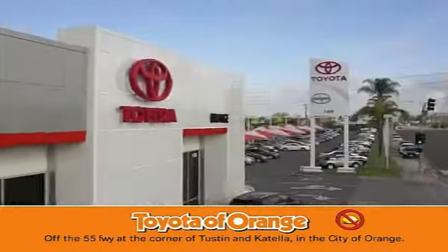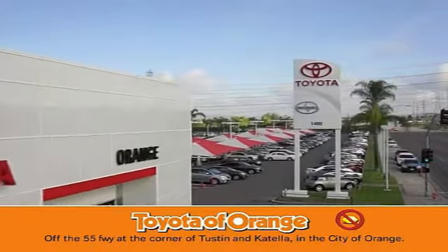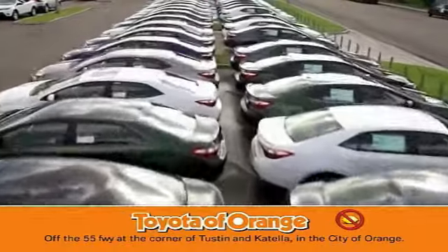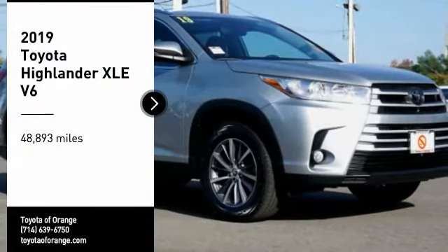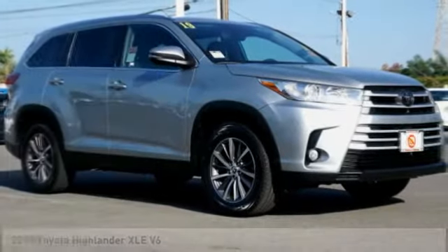You won't get a lemon from Toyota. Come test drive the 2019 Highlander.